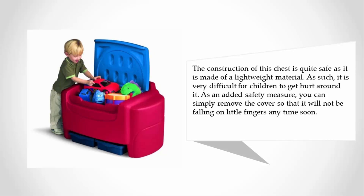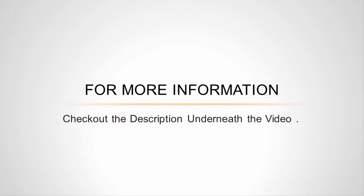The construction of this chest is quite safe as it is made of a lightweight material, making it very difficult for children to get hurt around it. As an added safety measure, you can simply remove the cover so that it will not be falling on little fingers anytime soon. For more information, check out the description underneath the video.